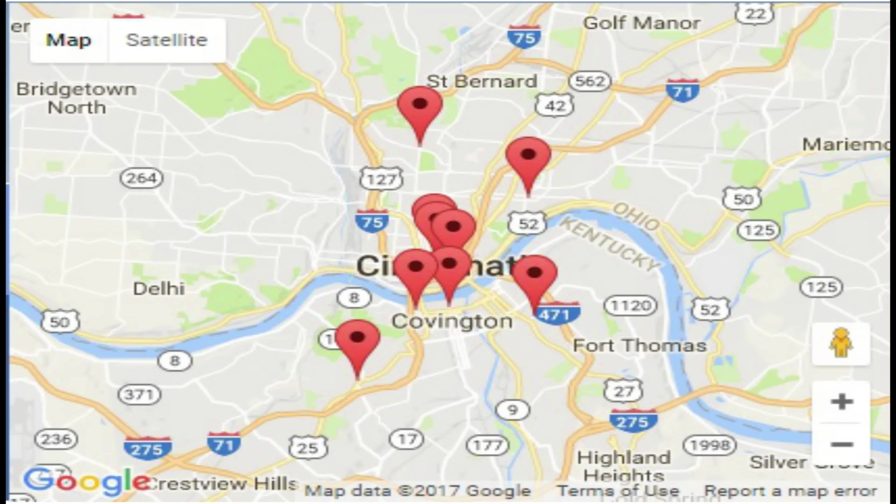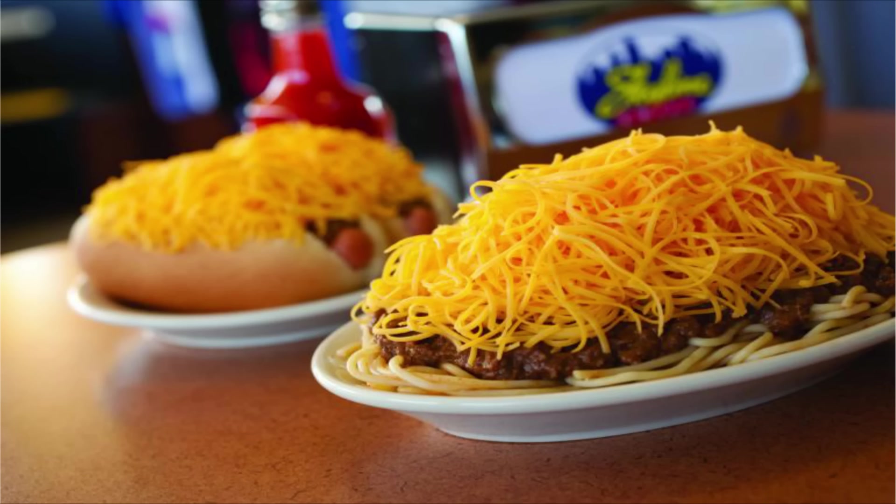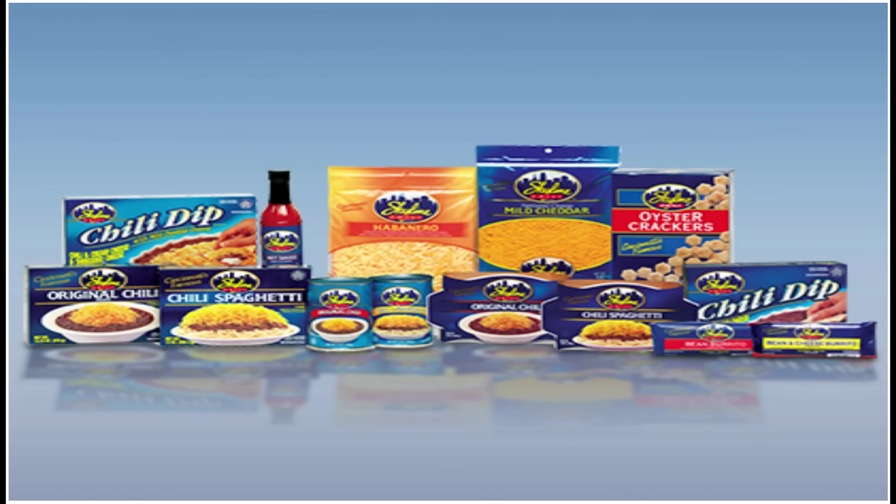There are currently nine Skyline Chili restaurants in the US, and they're only located in Ohio and Kentucky. If you don't live or travel to those states, you'd never have a chance to try their coney dogs or their chili spaghetti — a big pile of steaming hot spaghetti topped with their secret recipe chili. If you want to add onions or beans to your three-way, you order a four-way; cheese, onions, and beans is a five-way.